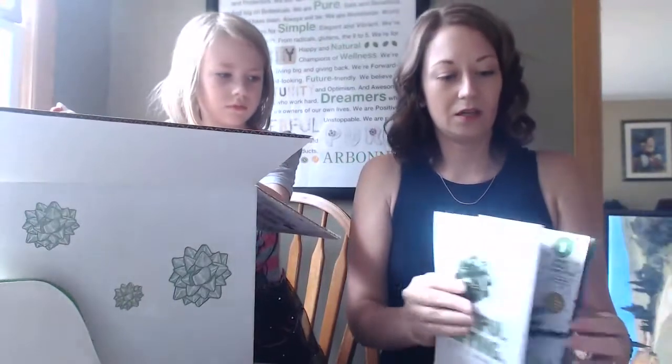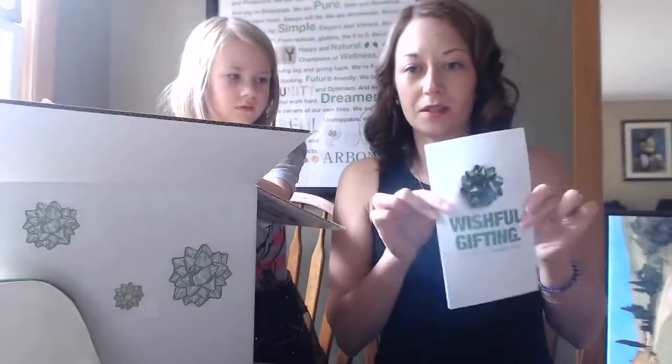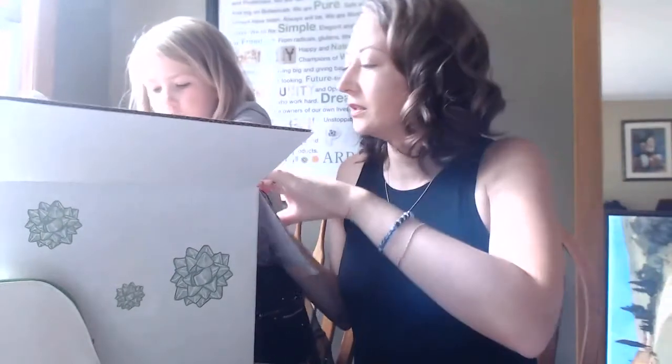If anyone wants a paper copy of the holiday brochure, I have some on hand. I can pop one in the mail to you or drop it off if you're local. Otherwise, the link is online.